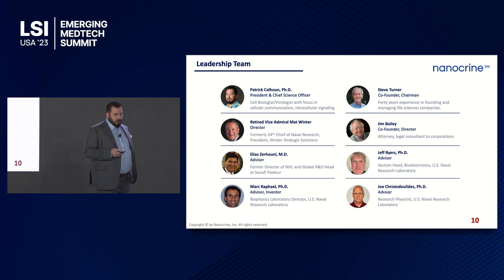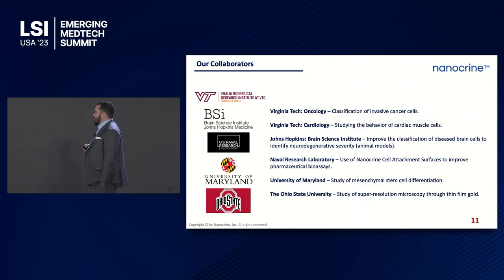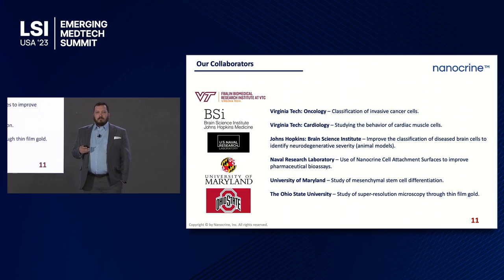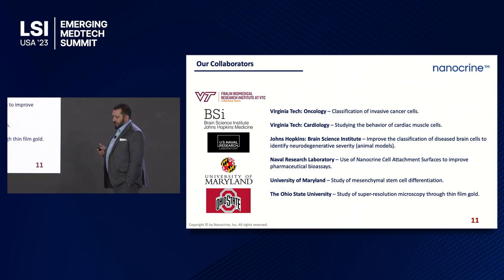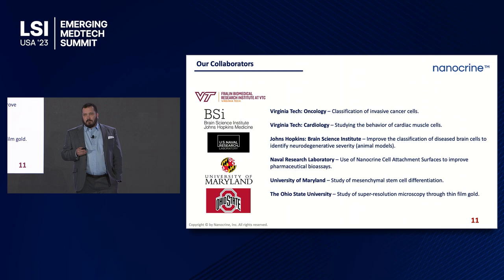We have a pretty impressive leadership team. Co-founder Steve Turner has started several successful life science companies. Elias Zerhouni, former director of the NIH, is one of our advisors. Physicists from the Naval Research Lab are also on our team, with primary inventor Mark Raphael — whose experience at Walter Reed shifted him from physics to biology. Our collaborators include Virginia Tech, Johns Hopkins, Ohio State, and UMD. We work on cancer, cardiology, mesenchymal stem cell differentiation, neurodegeneration in animals, and super resolution through thin film gold.